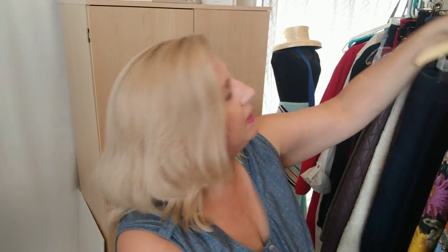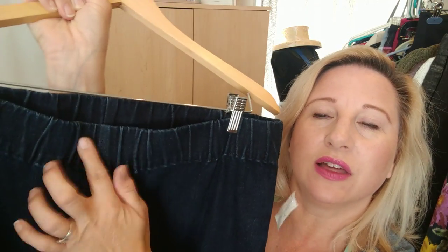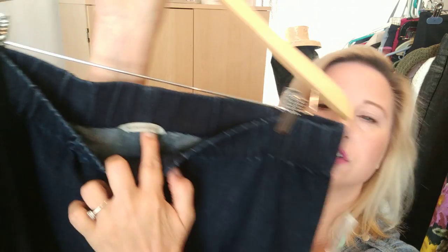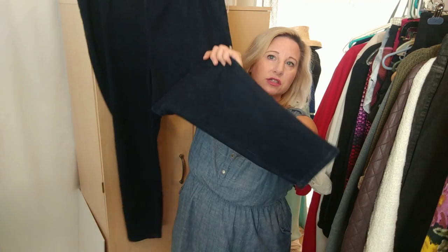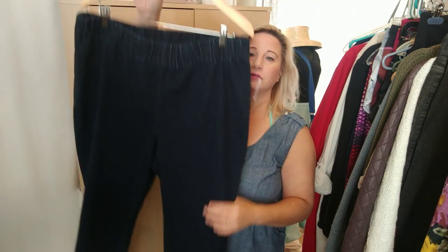That same store had a warehouse out back that I looked through. The pants out there were four dollars and then half off, so about two dollars. I always pick up Soft Surroundings when I find them because they sell really well. These have an elastic waist and they're a 1X — just plain dark denim, kind of a skinny leg jean.